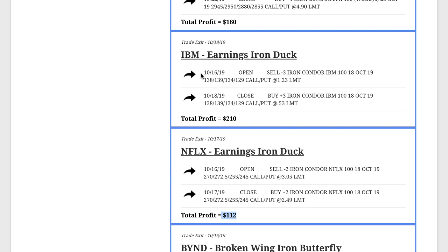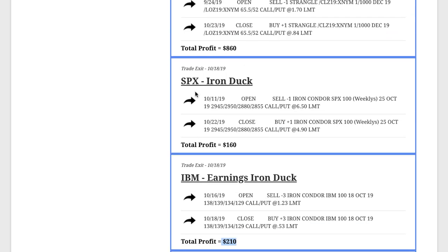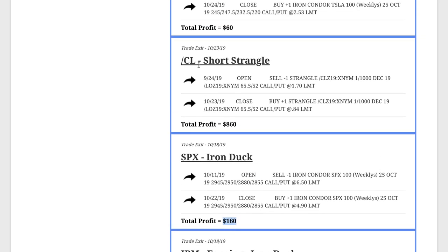In IBM, same thing — we did an earnings iron duck and booked a profit of $210. Then we came back to SPX with another iron duck, booking another $160. In CL, which is oil, we did a short strangle and booked a really nice profit of $860 on that trade.